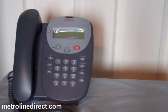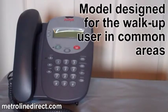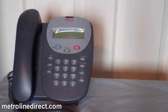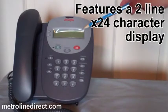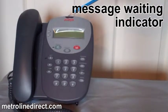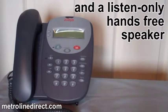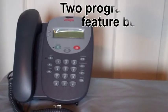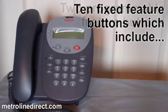The Avaya 4602 SW Plus IP Telephone is a model designed for the walk-up user in common areas such as meeting rooms, lobbies, or stores. It features a 2-line by 24-character display, a message waiting indicator, and a listen-only hands-free speaker.